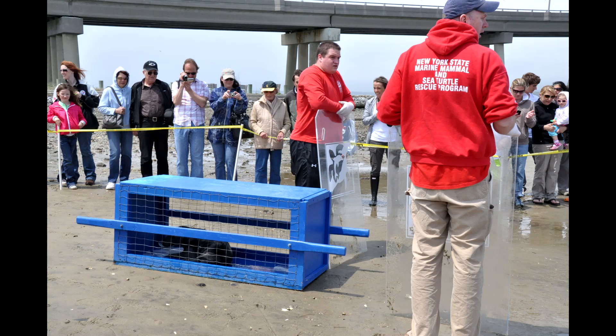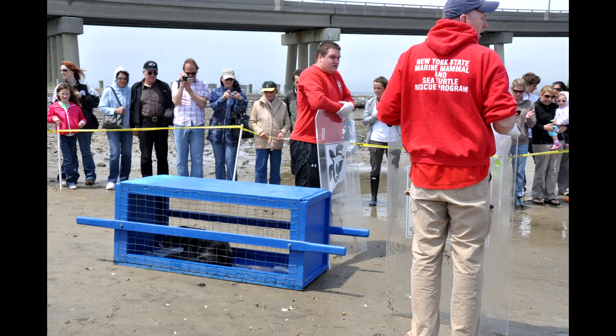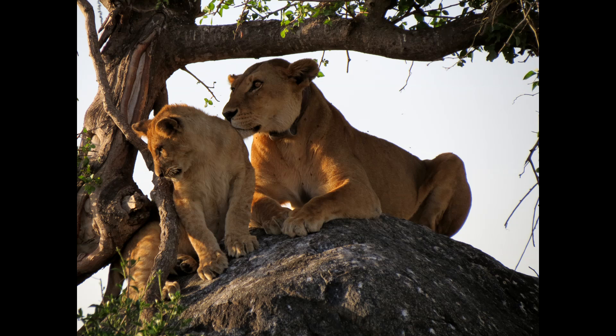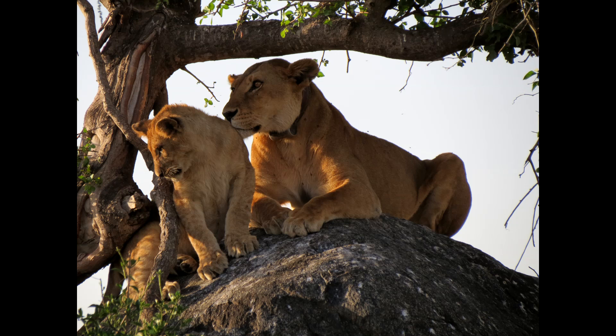In my own personal experiences, I've had the chance to see and use radio telemetry on a few occasions. As an intern at the Riverhead Foundation for Marine Research and Preservation, I assisted in attaching transmitters to sea turtles and harbor seals, which would be used to determine migration patterns and habitat usage. During my study abroad in Kenya and Tanzania, I spoke with field biologists using radio telemetry to study lions, their home ranges, as well as their different pride interactions.